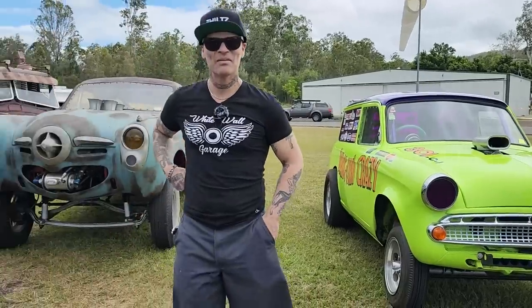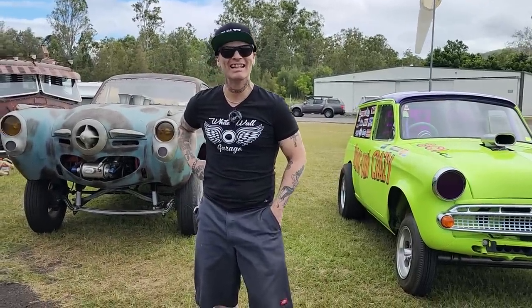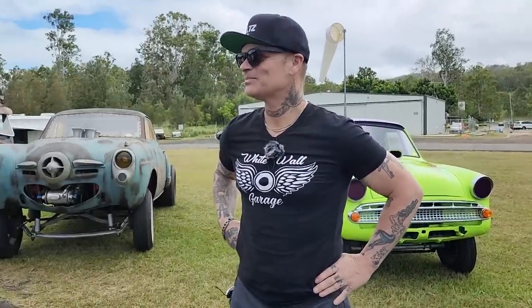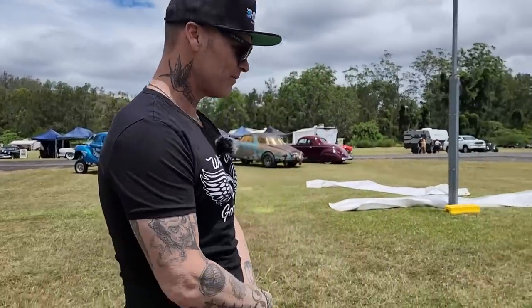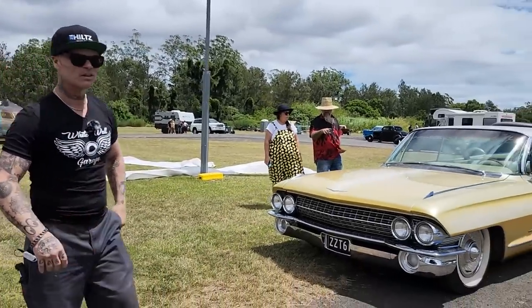I just laughed when you took off — holy smokes. What did you think, Jolene? That was intense! Fun, fun, fun until your daddy takes your T-bird. I like that one. Awesome. I don't know what else to say about it — I like the hubcaps on it.